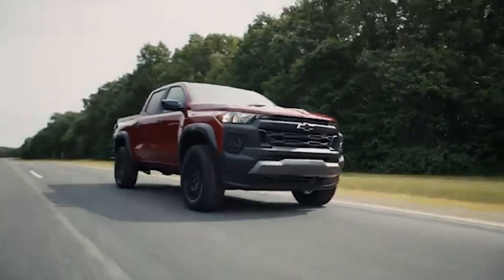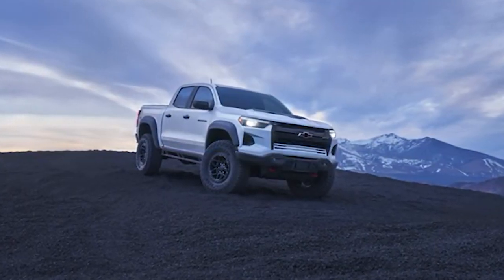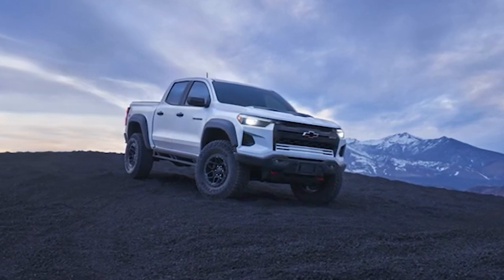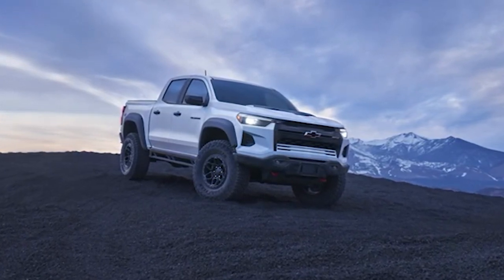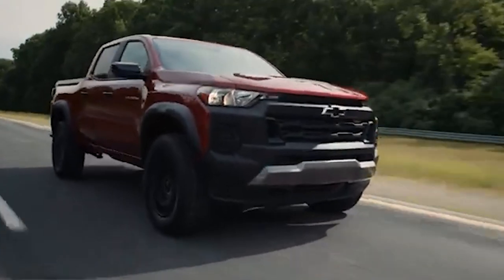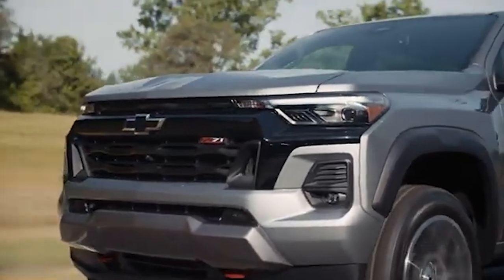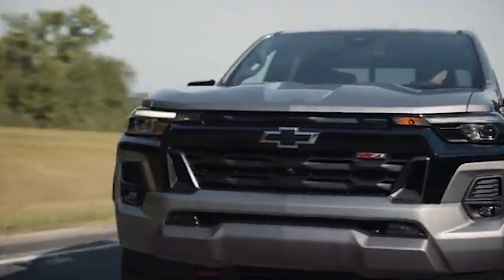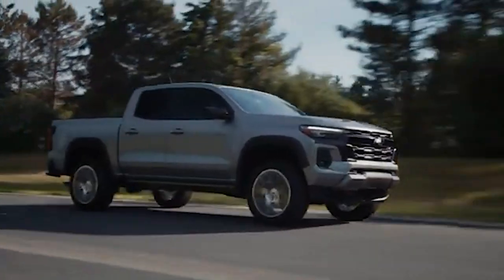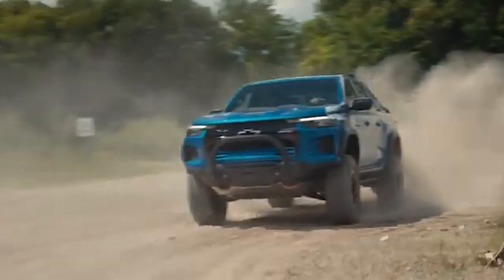Despite its robust performance and strong brand reputation, the 2024 Chevrolet Colorado faces significant challenges. Unlike other models that offer a modern multi-link suspension system, the new Colorado still relies on leaf spring suspension to cut manufacturing costs. This reduction in flexibility is discouraging buyers who want more customizations to meet their specific needs. Moreover, other aspects such as interior design, technological advancements, and pricing strategies play crucial roles in the Colorado's declining sales.